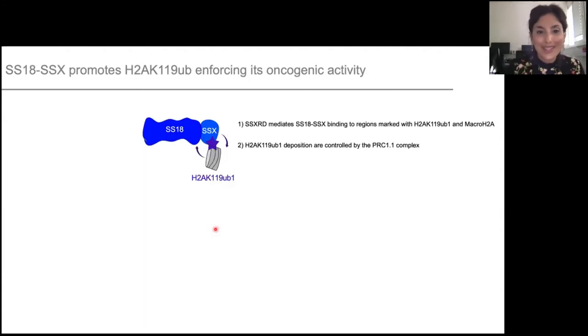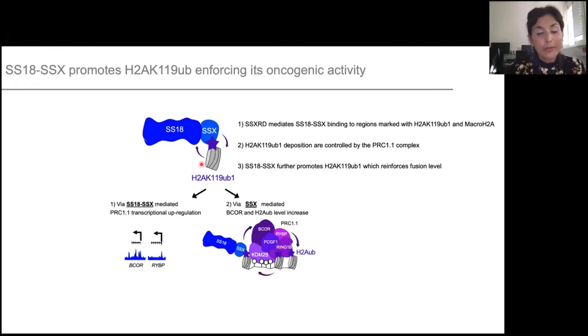To summarize: we first showed that the SSXRD — the tail of SSX — mediates the binding of SS18-SSX onto chromatin, specifically at regions marked with H2A ubiquitination and macroH2A. The complex important for H2A ubiquitination globally is PRC1.1. Lastly, there is a feedback loop between SS18-SSX and H2A ubiquitination, where SS18-SSX further promotes H2A ubiquitination levels via two mechanisms: first, SS18-SSX controls the expression of PRC1.1 members; and second, the SSX tail mediates protein stability of the PRC1.1 complex on chromatin, leading to increased H2A ubiquitination.